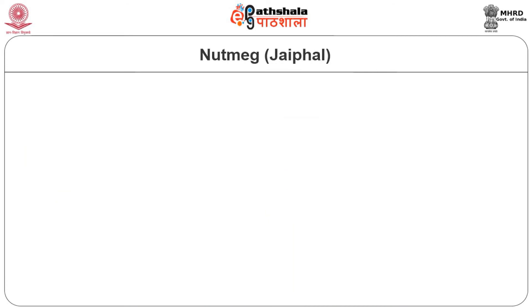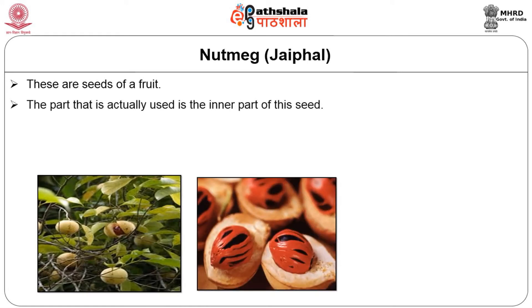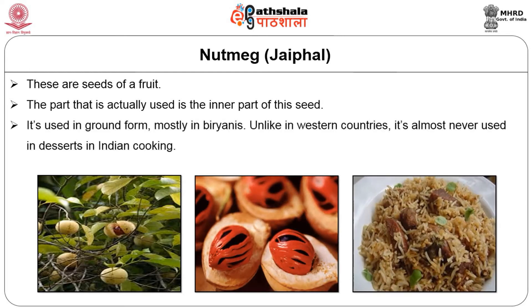Another important and costly spice is nutmeg, otherwise known as jaiphal. These are seeds of a fruit, and the part that is actually used is the inner part of the seeds. It is used in ground form mostly in biryanis.